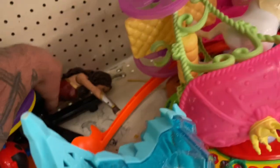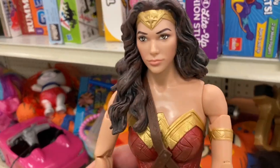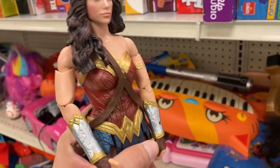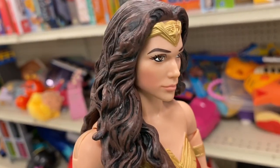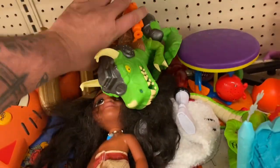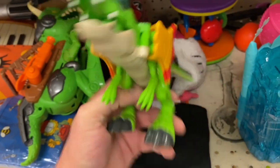Oh look at this — we got ourselves a 12-inch articulated Wonder Woman! What do they want for her? $3.93. I don't have one this size — I've got a bigger one at the house, like an 18-inch, but not this 12-inch. That is a really awesome face sculpt. We also got this T-Rex, this Battle Dyno, and a Red Power Ranger.